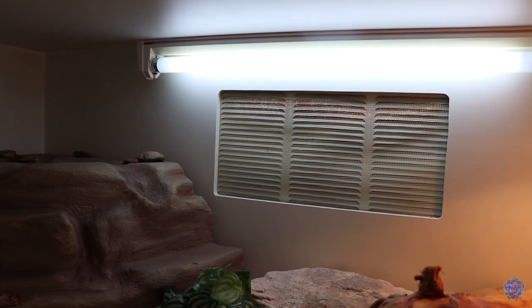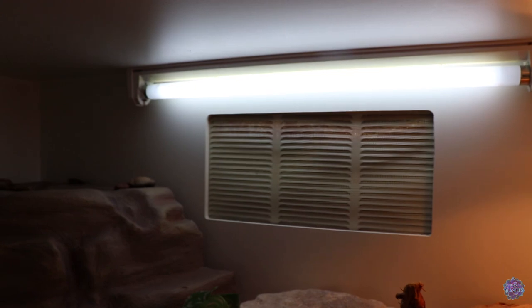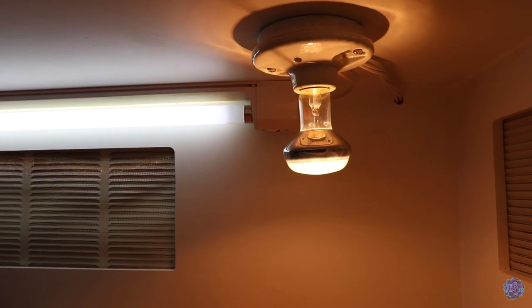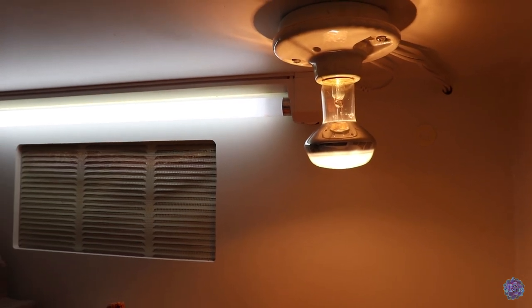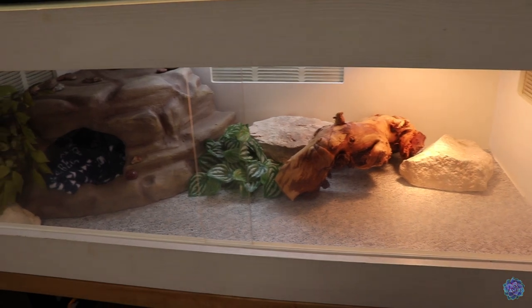Her UVB is a 24-inch Arcadia 12% T8 linear bulb fixed in the center. Her heat light is a ZooMed basking spot lamp at 50 watts since it is inside her enclosure. And there is her enclosure all complete.